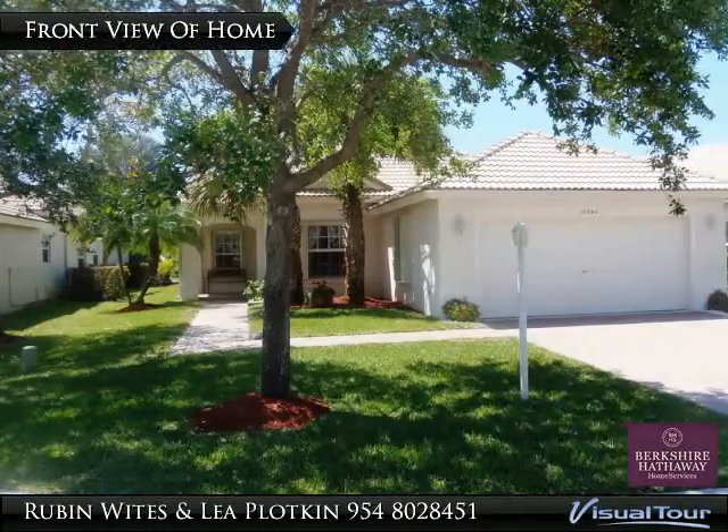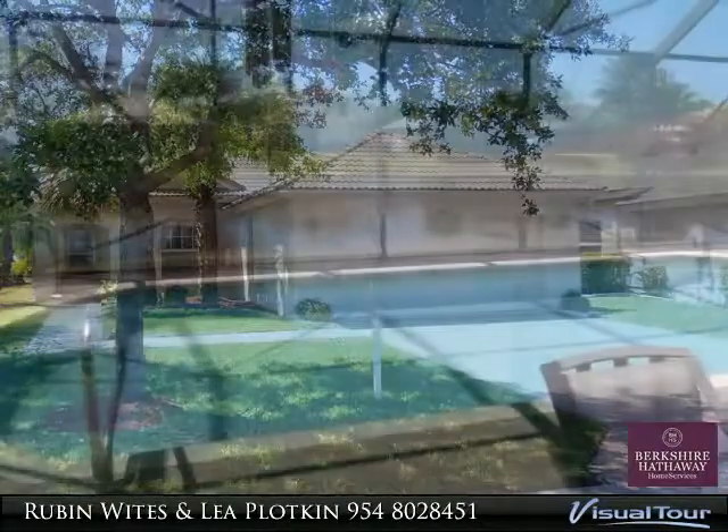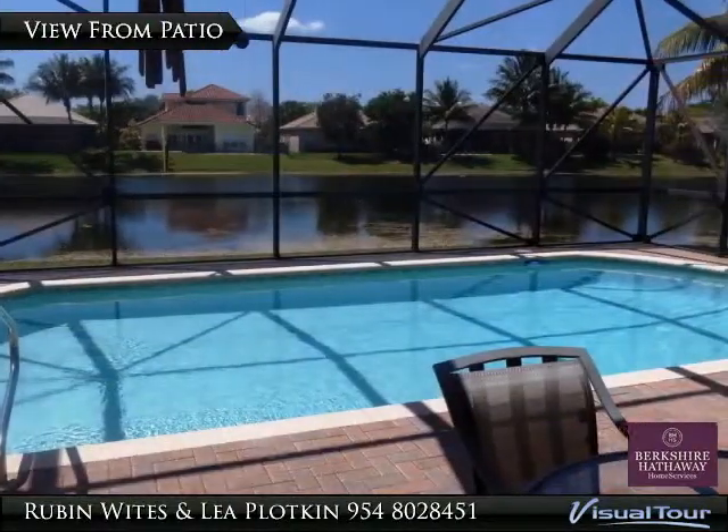Located in the heart of Parkland, this guard-gated community has activities for every age group, including tennis, Olympic-sized pool, gym, playground and more.